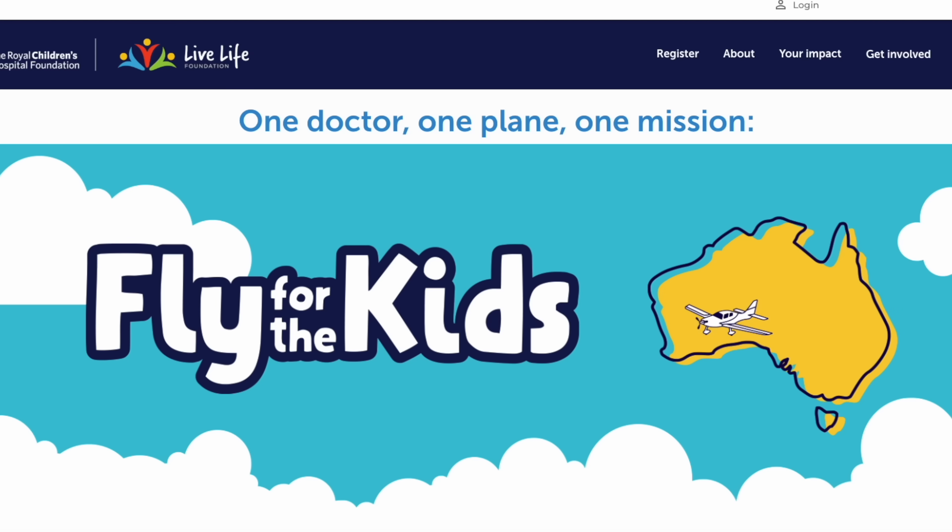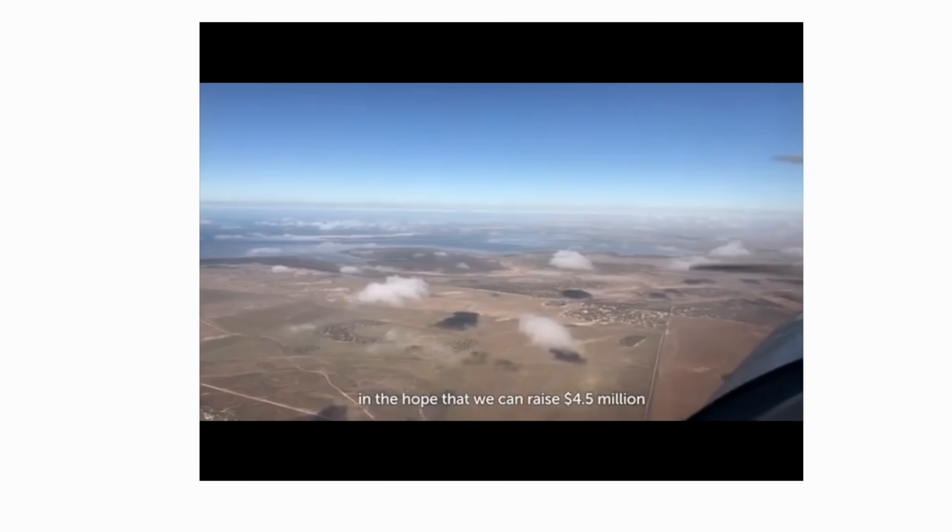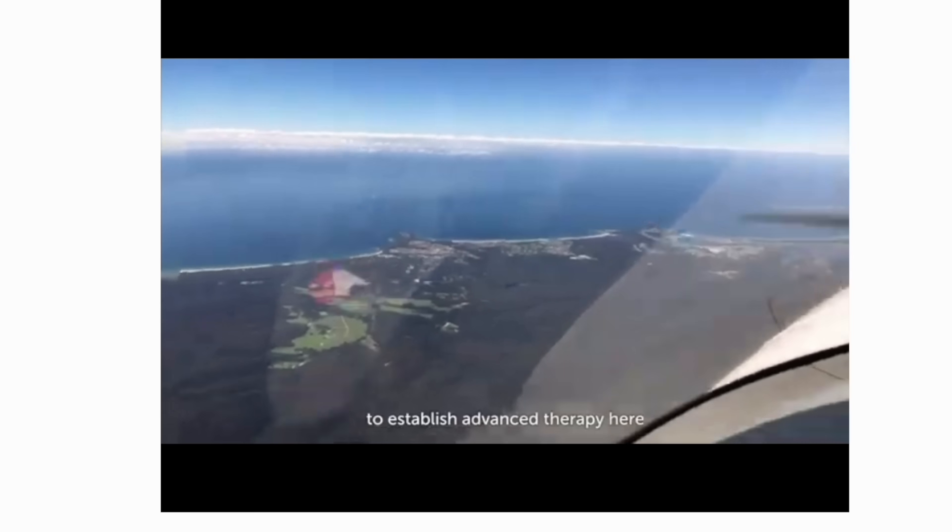For normal flights, the satellite phone and the weather data from it are perfectly fine. But for circumnavigating Australia — flying for the kids to raise money for the Children's Hospital for a precision medicine centre, which will include gene therapy and dedicated beds — having Starlink as a backup for weather and phone calls in remote areas of Western Australia, South Australia, and the Northern Territory, where altitude may cut off communication, is invaluable. There's nothing better than having your home internet with you in the aeroplane on a trip like this.